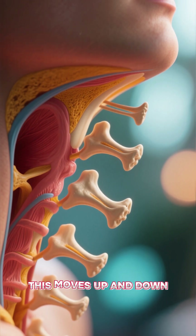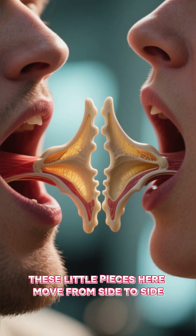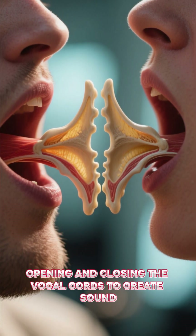So when we breathe, this moves up and down. But when we speak, these little pieces here move from side to side, opening and closing the vocal cords to create sound.